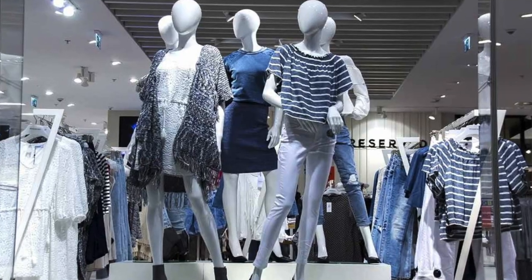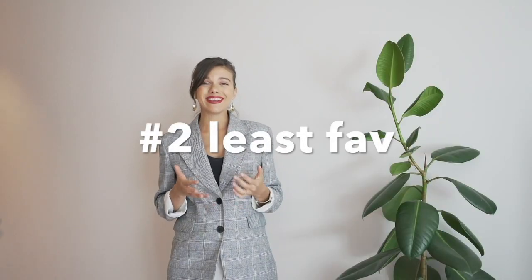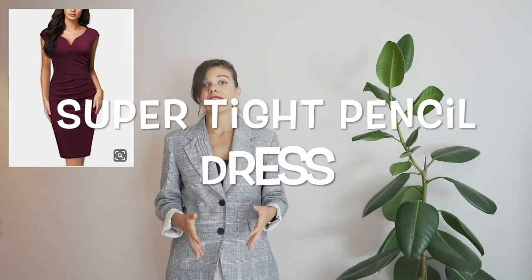Moving on to number two of my least favorite items — the one that served me the shortest period of time — is the pencil tight dress. I know the pencil dress is on trend at the moment and has been in fashion forever, but personally I think if it's too tight on the top and too tight on the bottom, you just tie yourself in and can't really move.